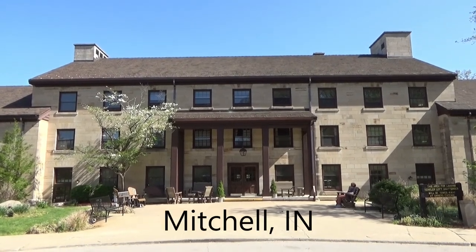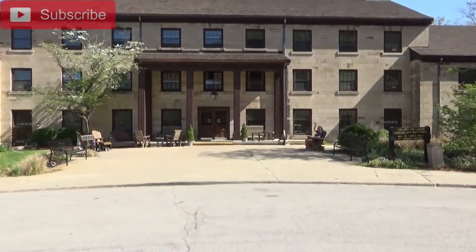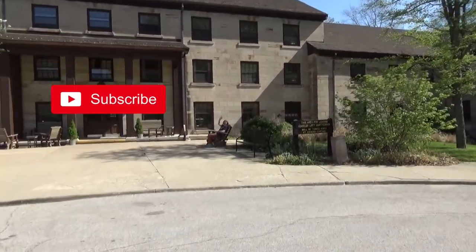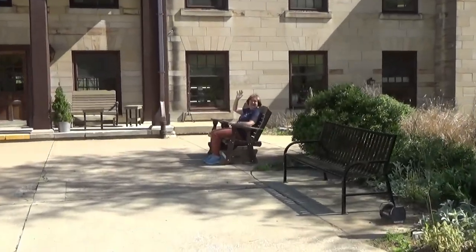This is the Spring Mill Inn, located in Spring Mill State Park. There's a lady over there who looks like she's enjoying herself, just relaxing and rocking.